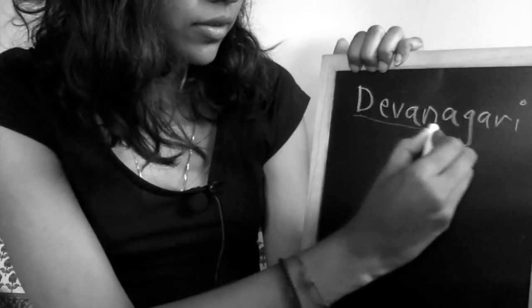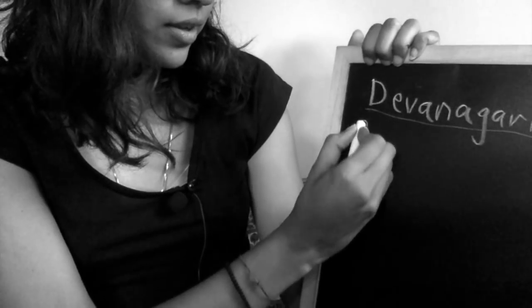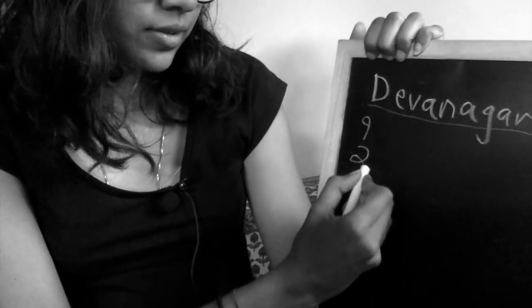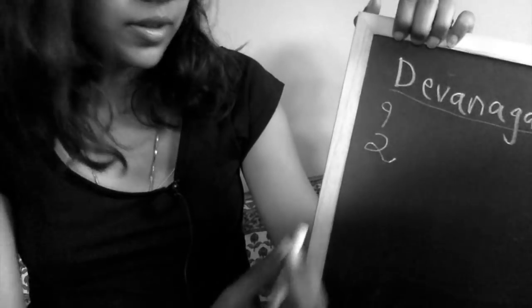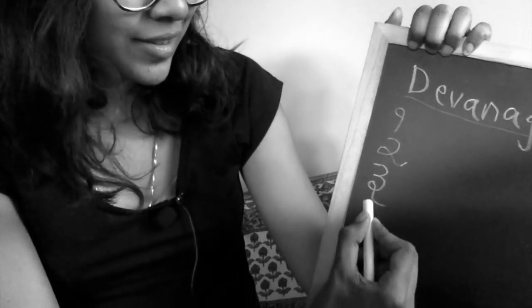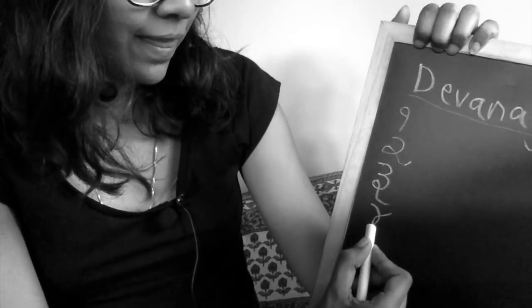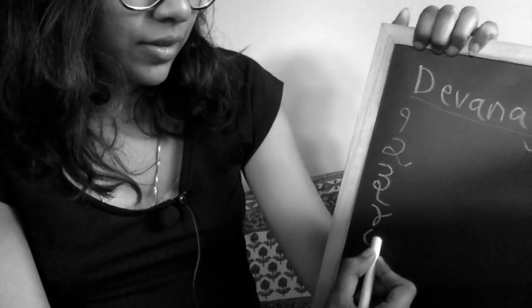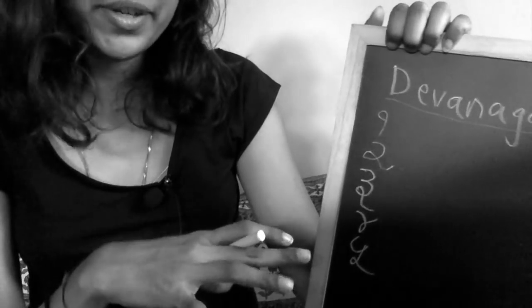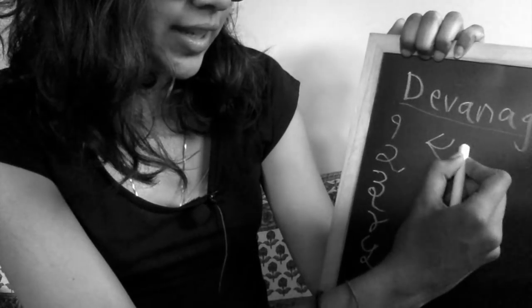Number one — this is number one. So we'll just go through these first: Ek, Do... and in Hindi it would be written like this.